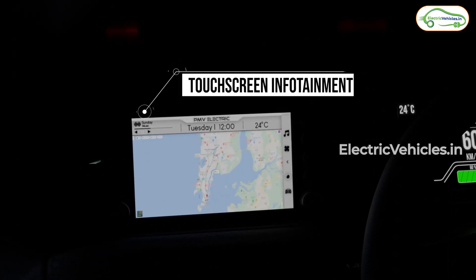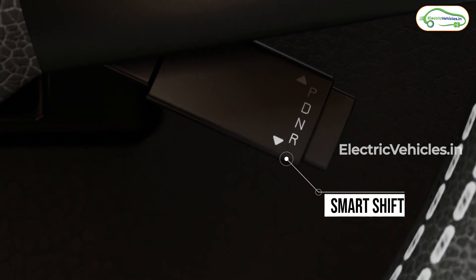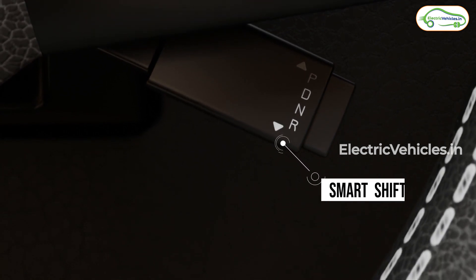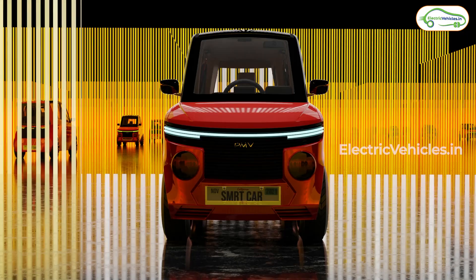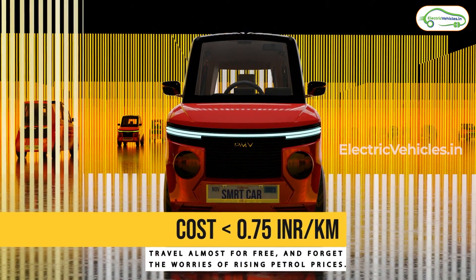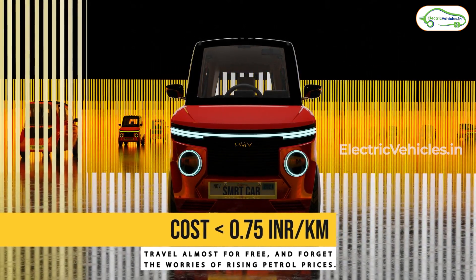The company will follow a direct-to-customer approach — similar to Ola Electric — where you book through their website and the car is delivered to your doorstep. Servicing will also be done at your doorstep. The LFP battery pack comes with a three-year or 50,000 km warranty, though the company says it should hold up for five to eight years without any issues.